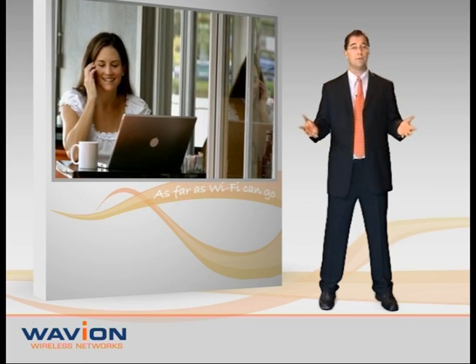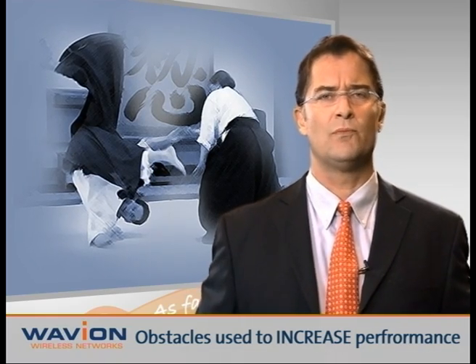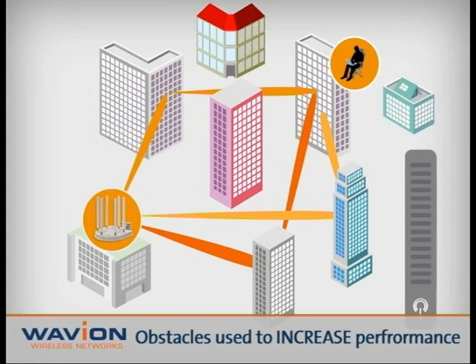So how does it work? Beamforming acts like an Aikido warrior, if you will, using the opponent's force to its advantage. It harnesses the obstacles hurting conventional Wi-Fi systems, such as multipath and signal reflection,